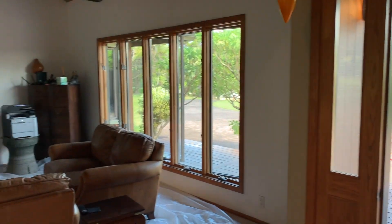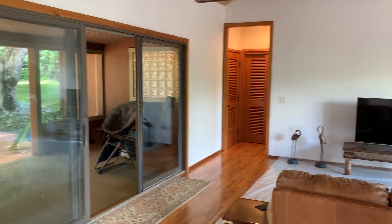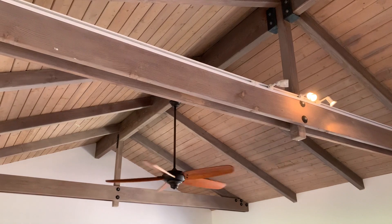This three-bedroom, three-bath home is just under 2,400 square feet and features oak hardwood flooring, new carpet in the living room, and open-beam collar-tied ceilings.